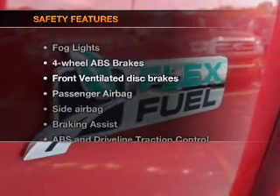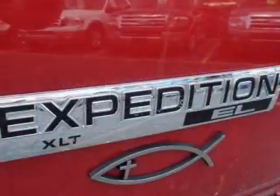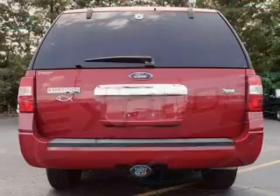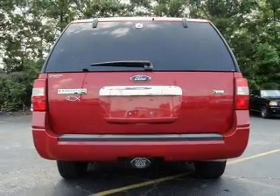If safety is a high priority, rest assured knowing that these top safety components are included: front ventilated disc brakes, passenger airbag, side airbag, and stability control. Let us put you in the driver's seat today. Call or click to contact us.